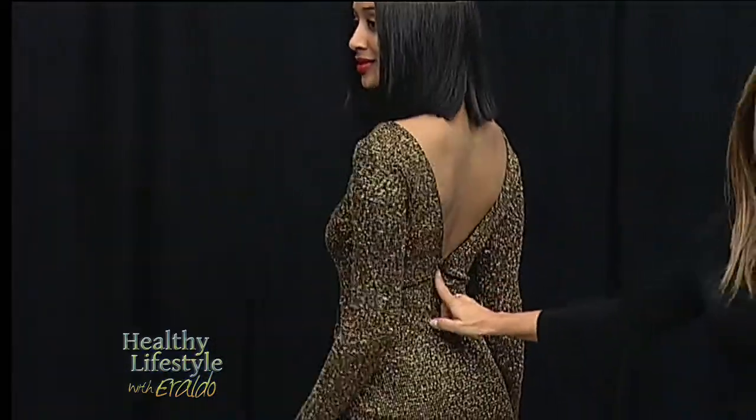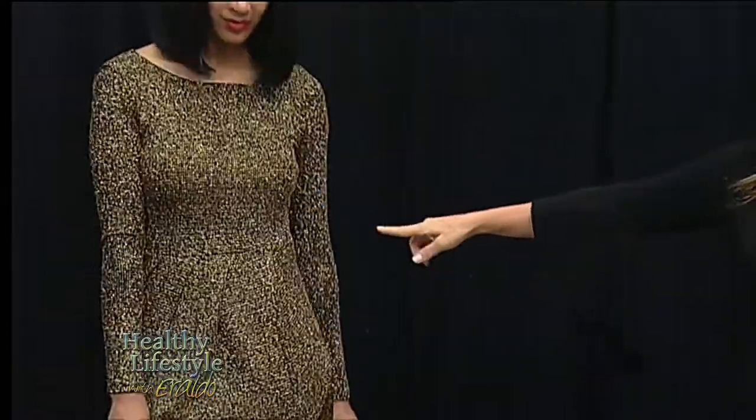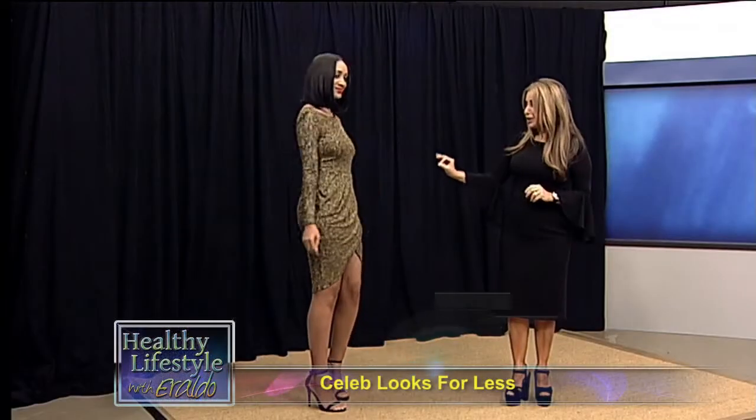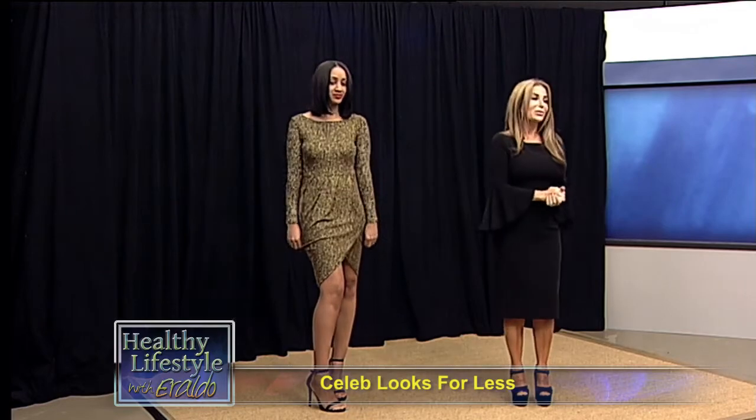What I love most about this dress is that it has this little bit of ruching at the waistline, so that if you eat a little bit too much on the holidays, that hides the bump. This dress is great to wear outdoors because you have the long sleeves and you'll be warm in it. Thank you, Danielle.